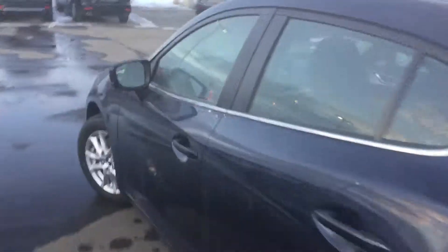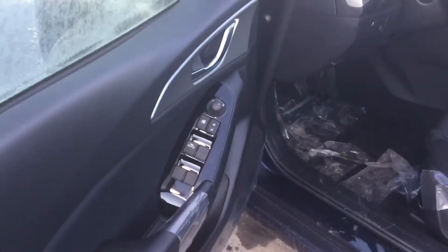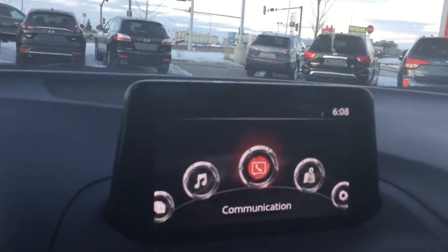On the inside you're going to see that it has cloth interior, but you'll have your power windows, locks and mirrors. You're going to have your leather wrapped steering wheel, your touchscreen display, heated seats and heated steering wheel, your climate control, and as you can see this is our manual transmission.